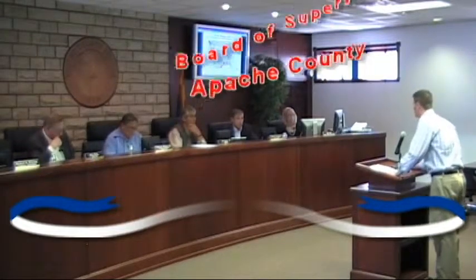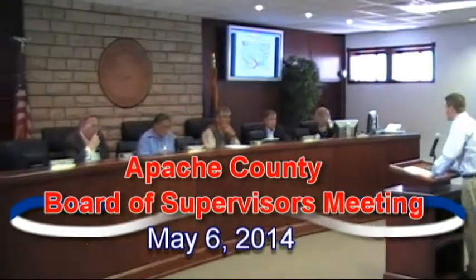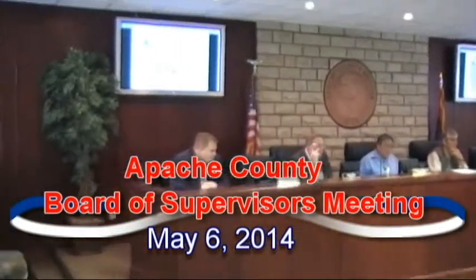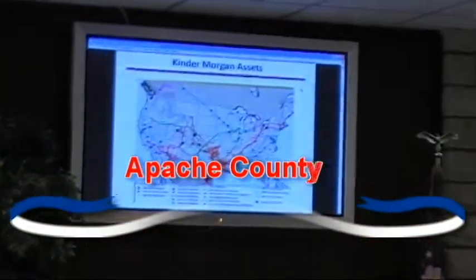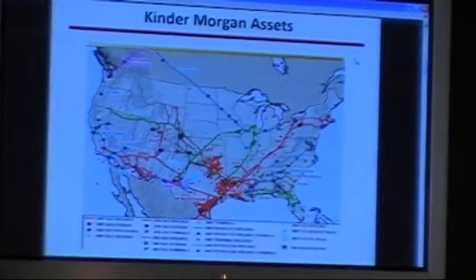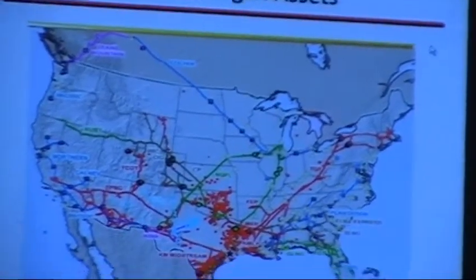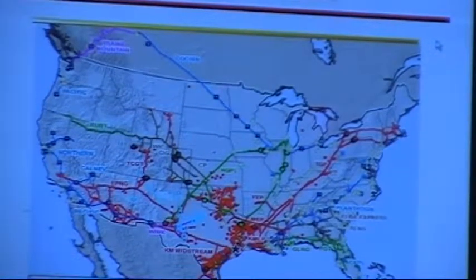This is our asset map. I'll briefly describe what these different lines are. The red lines are our natural gas assets. Blue are our products. At the very top you'll see the Cochin pipeline system, which is currently a propane system. On the far right is the Plantation pipeline system, a products pipeline carrying refined petroleum products. It supplies all major east coast airports with jet fuel.